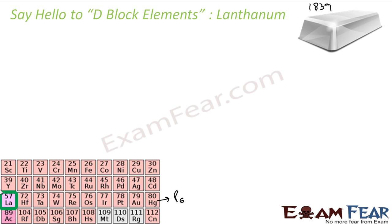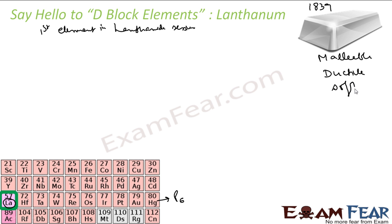In fact, this is the first element in the lanthanide series. This is also sometimes considered as part of the lanthanide series. LA is the symbol for lanthanum. This is also malleable, ductile, and soft — a silvery white metal.